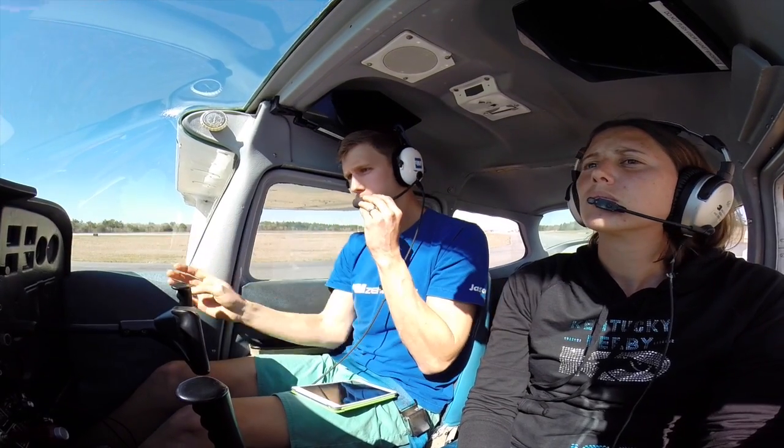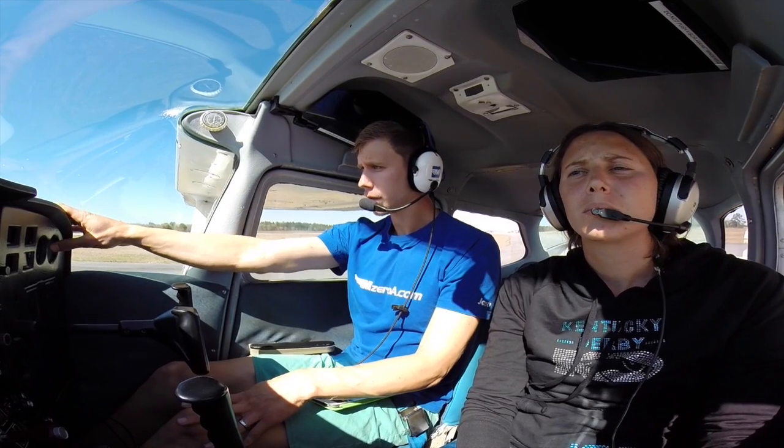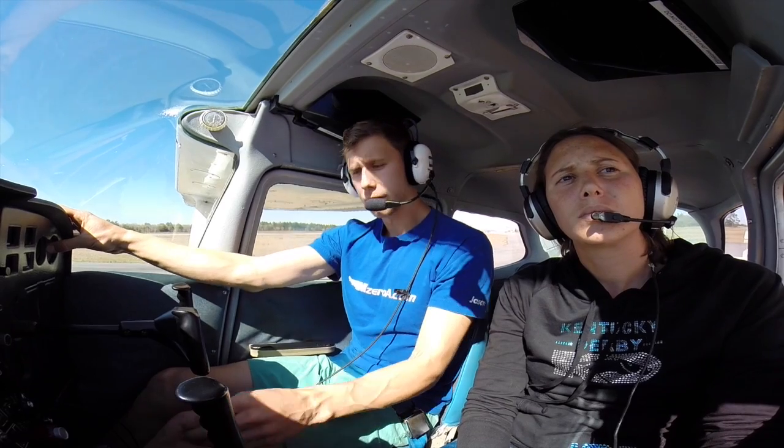Ocala Tower, Skyhawk 7159 Quebec, ready to go 36 at Alpha 11. [Response:] Skyhawk 7159 Quebec, Ocala Tower, runway 36 cleared for takeoff, left turn westbound approved. [Readback:] 36 cleared for takeoff, left turn westbound approved. Thank you, 7159 Quebec.